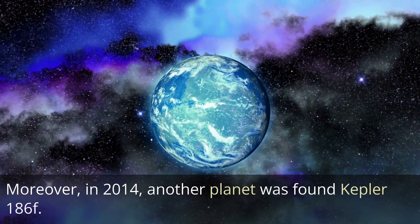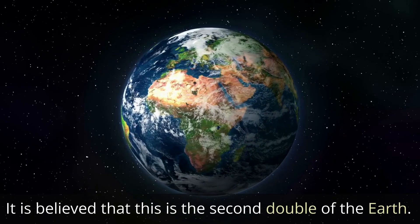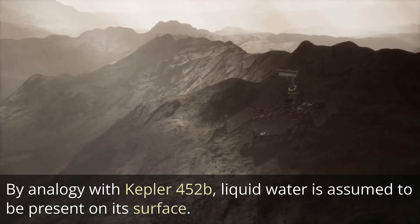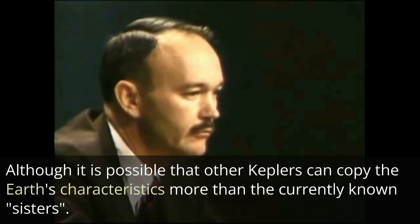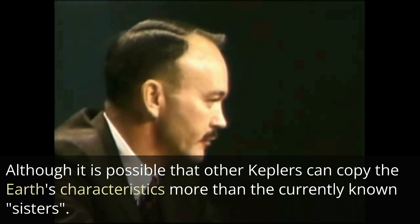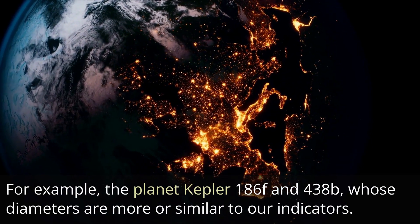Moreover, in 2014, another planet was found — Kepler-186f — which revolves around a red dwarf. It is believed to be a second double of the Earth. Similar to Kepler-452b, liquid water is assumed to be present on its surface, although other Kepler planets such as Kepler-438b may copy Earth's characteristics even more closely, as their diameters are more similar to ours.